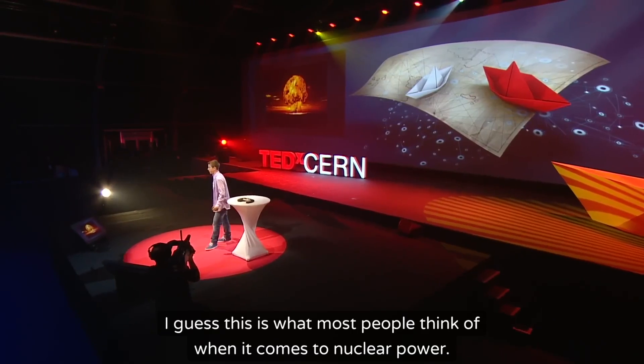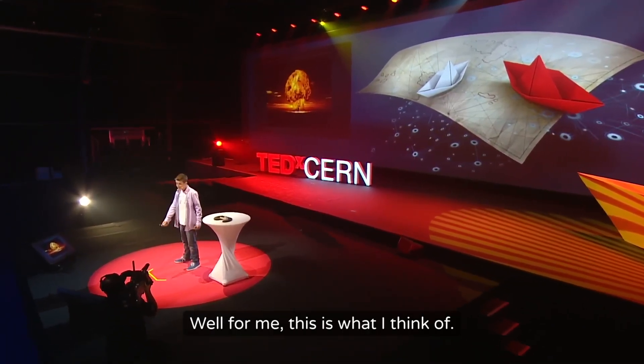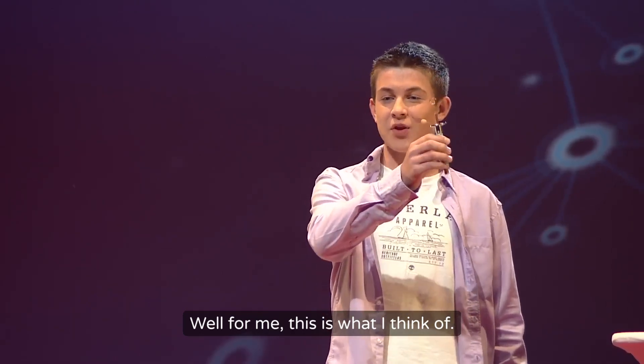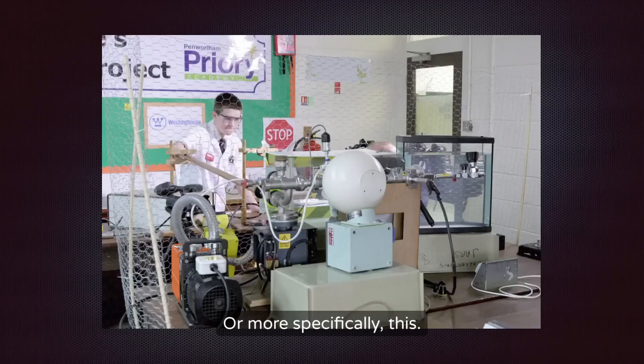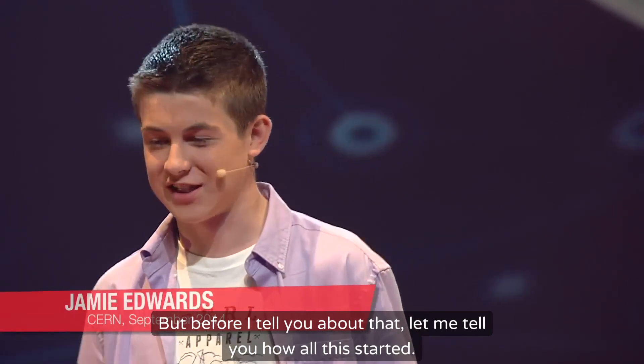Nuclear power. I guess this is what most people think of when it comes to nuclear power. Well, for me, this is what I think of — or more specifically, this. But before I tell you about that, let me tell you how all this started.